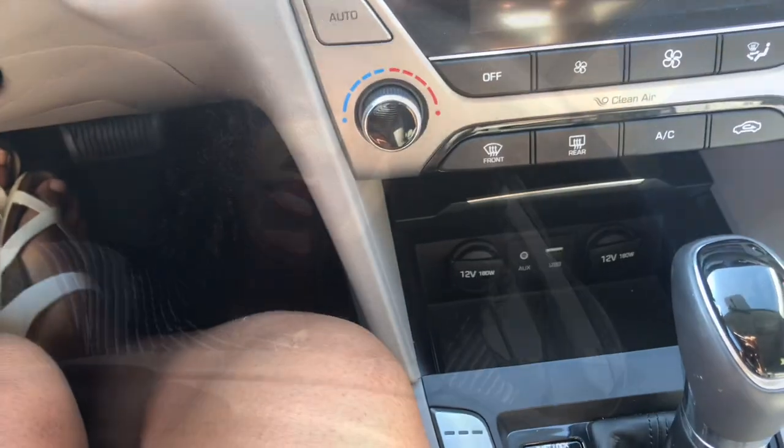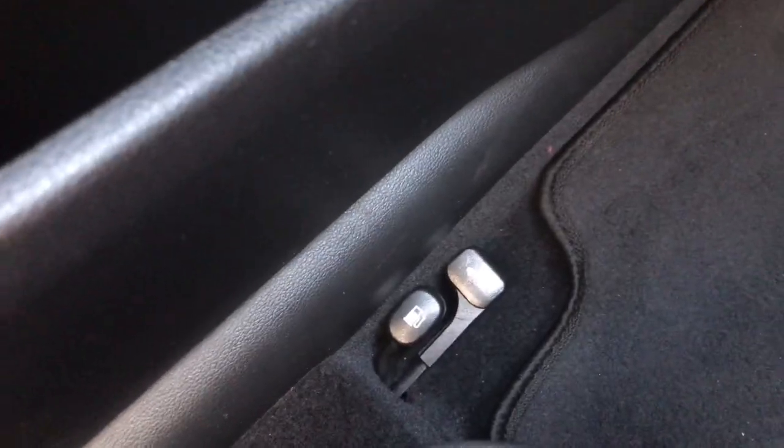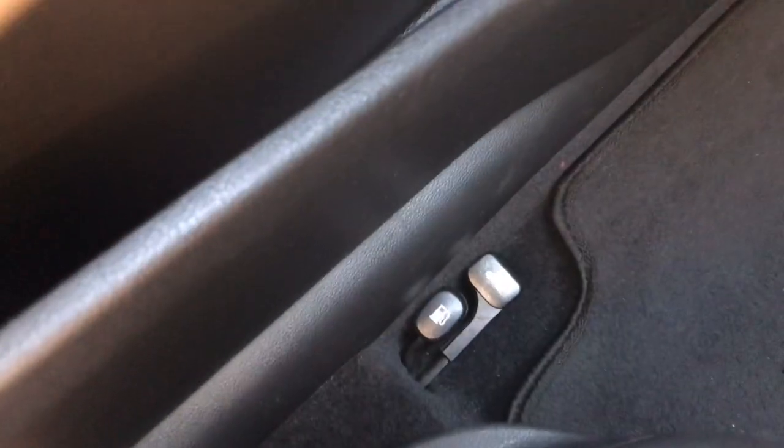Another cool thing is it has this little hidden compartment with two car charger ports, one USB port, and one aux cord. As y'all know, iPhone stopped using the headphone jack so it's kind of obsolete to have an aux cord now. It also has the gas cap release button — you pull it up and the gas cap opens.